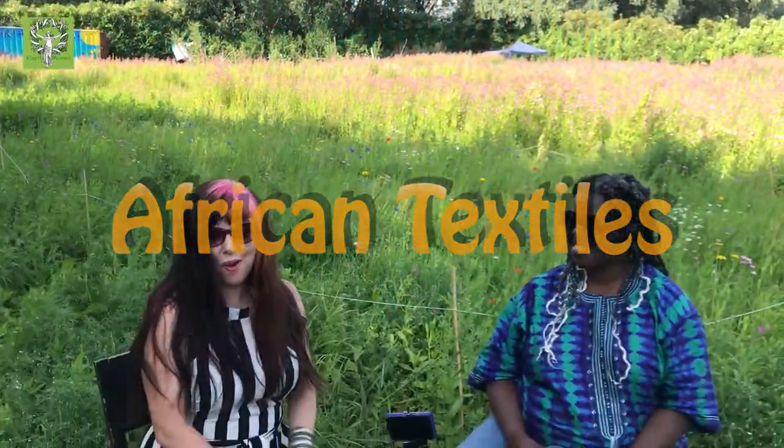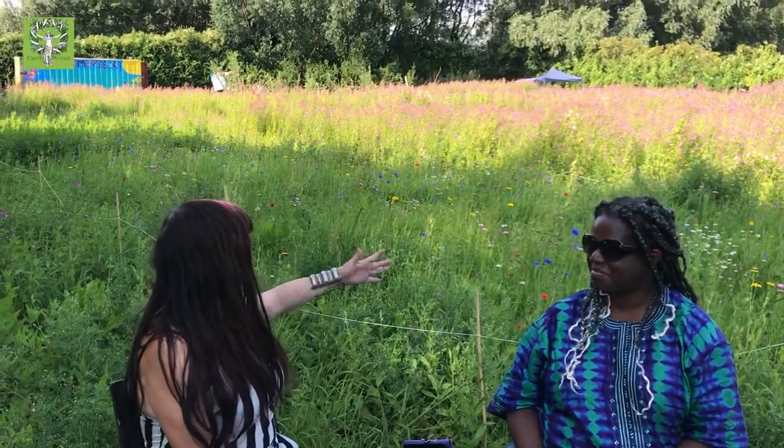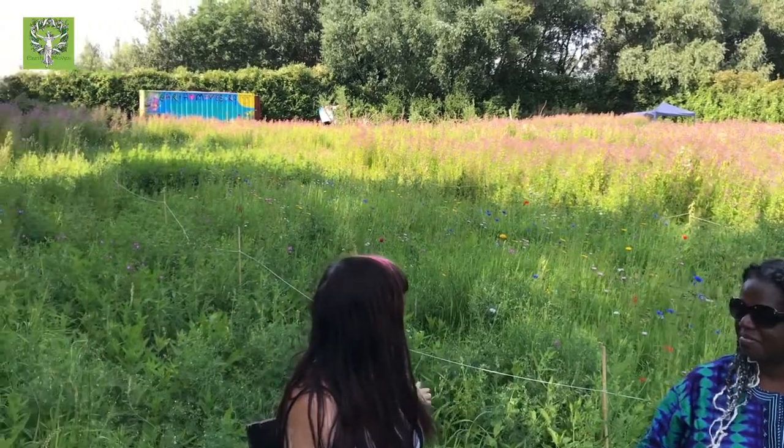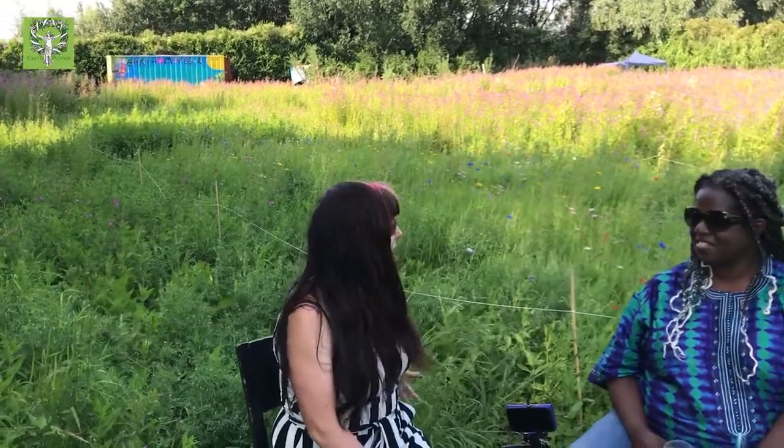Hi, here we are on our beautiful site in Telegraph Lane. Behind us lies an incredible meadow that around 25 of us contributed to making, increasing the biodiversity. It's our first interview here with the beautiful Susie Golliger who has been a friend of mine for over 20 years and we've done a lot of work together.